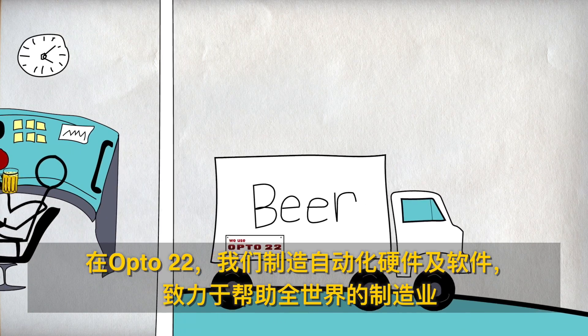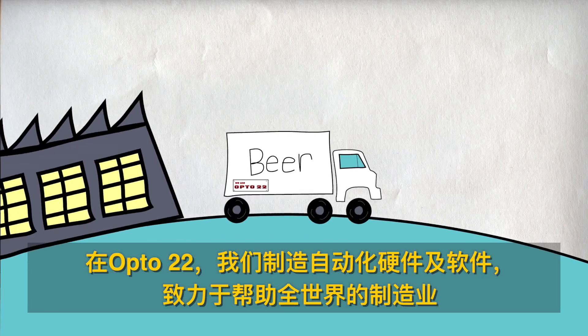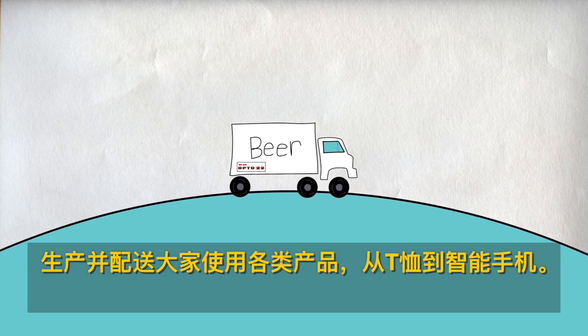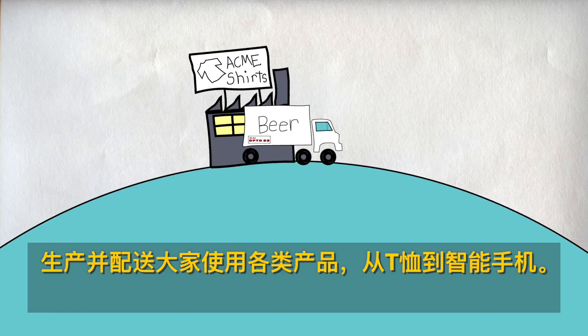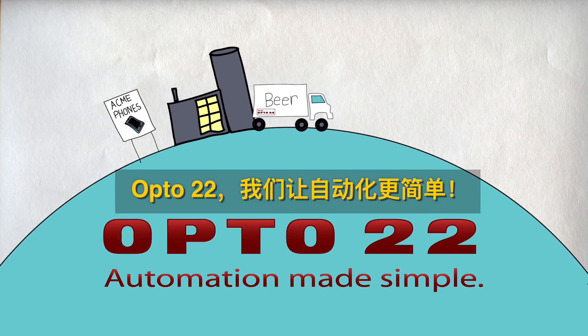At Opto 22, we make automation hardware and software to help industries around the globe produce and deliver many of the products we use today, from t-shirts to smartphones. We make automation simple.